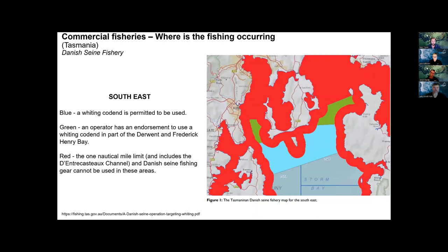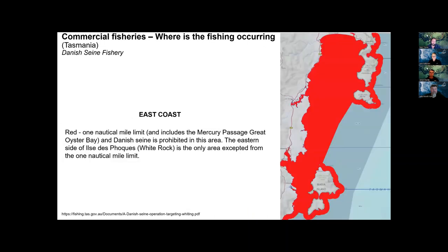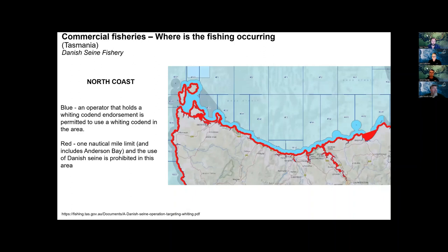Closed-area maps for Danish seine are available on the NRE website. Around the south, they can't fish in certain areas, with some exemptions in Storm Bay and the mouth of the Derwent, Frederick Henry and Norfolk Bay for the whiting cod end. On the east coast, they can't come within a mile, except at White Rock. On the north coast, the same one-mile exclusion applies, though one operator holds a whiting cod end endorsement for the blue area but hasn't been active for some time.